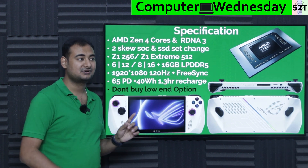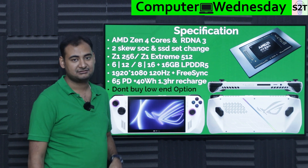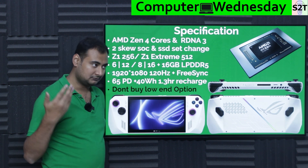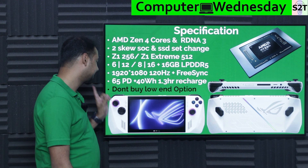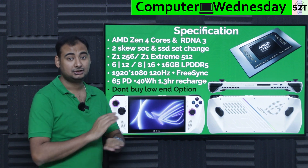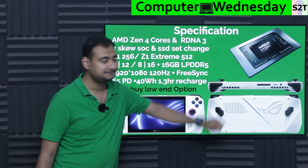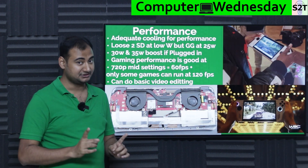The 1.3-hour charging time is actually good for battery longevity rather than forced fast charging, which harms lithium-ion chemistry. Many phones force sub-one-hour charging, which doesn't last long. Those are the core specs — and the flat recommendation is: do not buy the low-end Z1 option. All reviews are of the Extreme model; dropping from octa-core to hex-core is a significant downgrade.